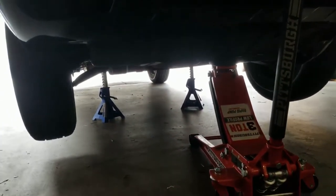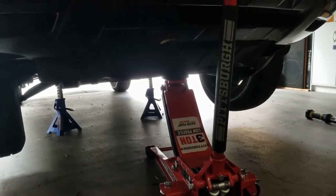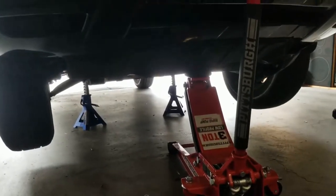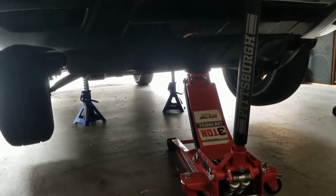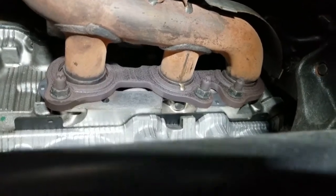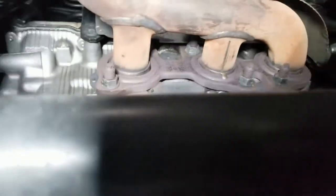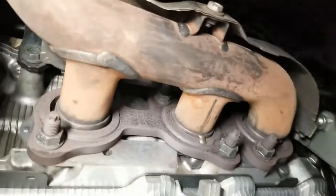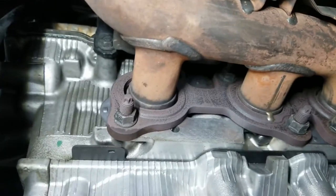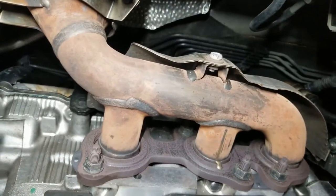We've got her up on jack stands with the parking brake on. I like to leave my floor jack with just a little bit of tension in it as a backup, in case those jack stands get a little squirrelly. Always try to get three or more points of safety if possible. We're taking a look at the header on bank one. You can see the bolts on the bottom; the top bolts are a bit more difficult to get at. We're going to have to remove this heat shield to get in there.